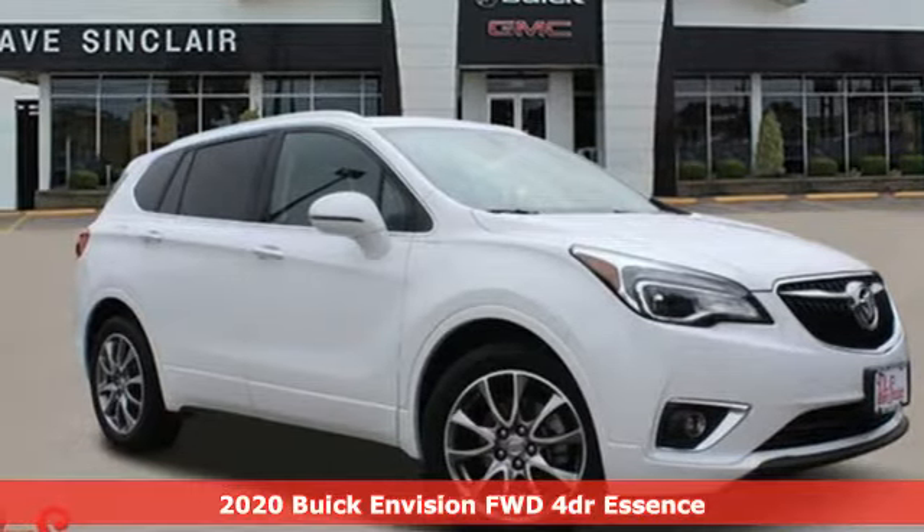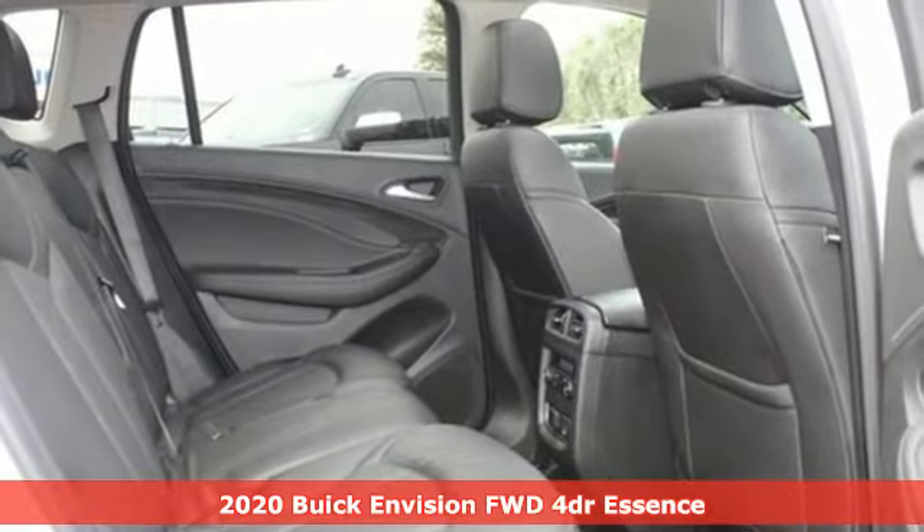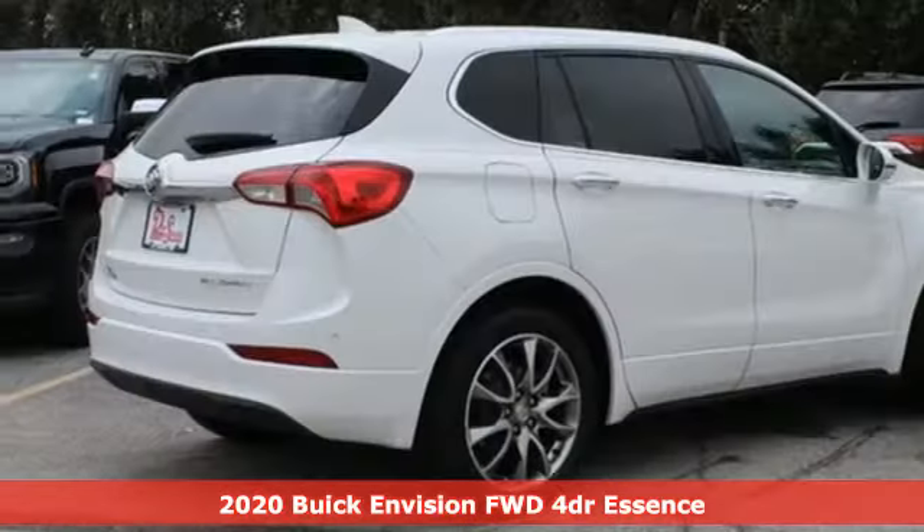Here's a 2020 Buick Envision. The bold, athletic looks are complemented by a features list replete with luxury and safety.